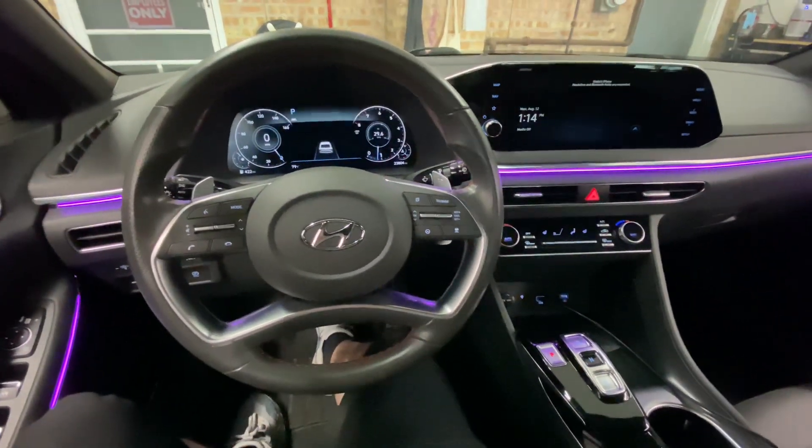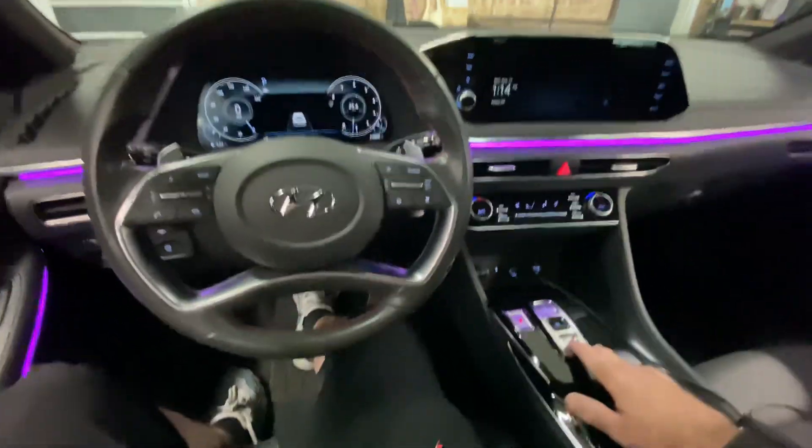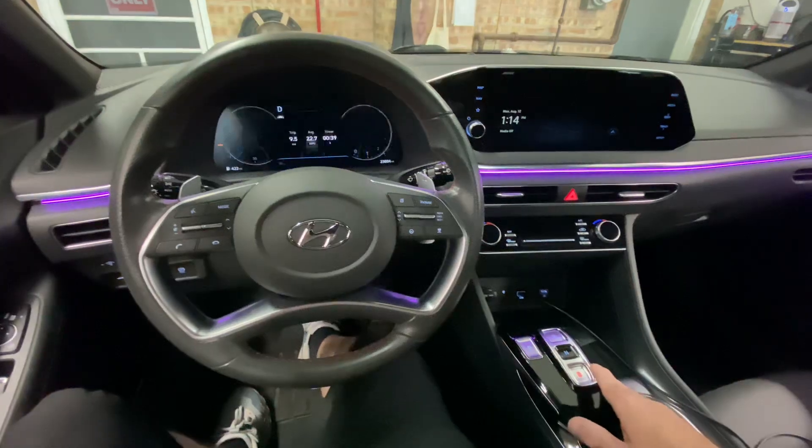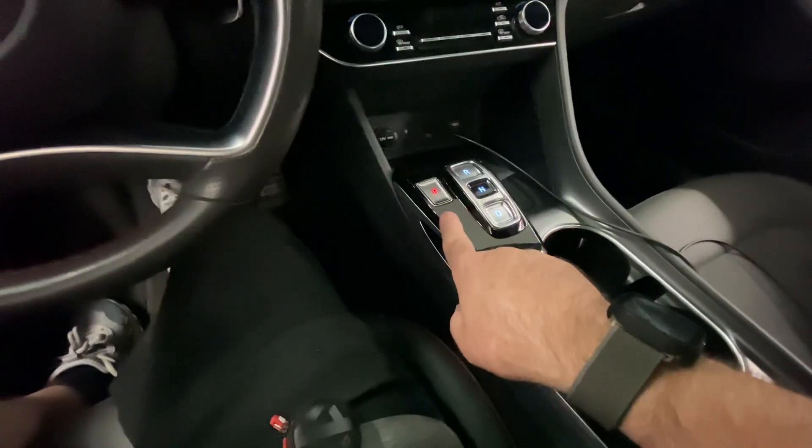Right now I can simply step on the brake and drive away. However, if I don't enter the secret code using the buttons on the steering wheel or the HVAC panel and I put it into drive, we actually shut the whole engine down and it goes back to park.